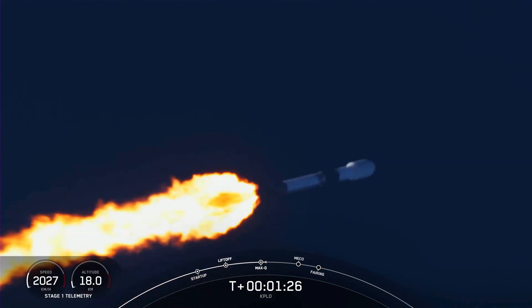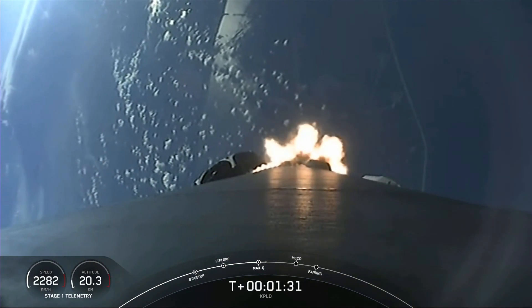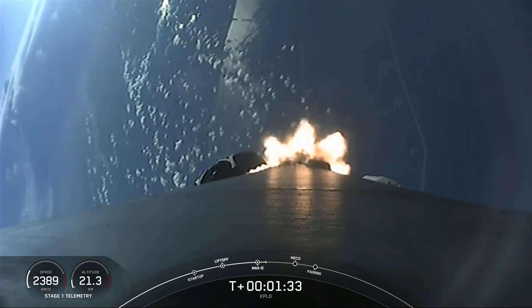First up is MECO, that stands for Main Engine Cut-Off, followed by Stage Separation, and then SES-1, which stands for Second Engine Start 1.